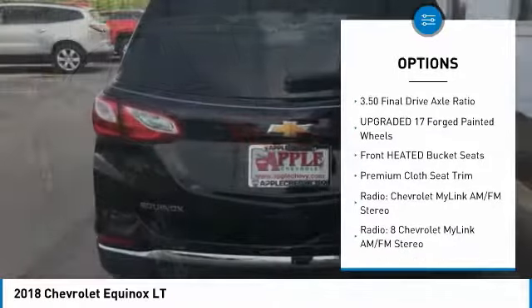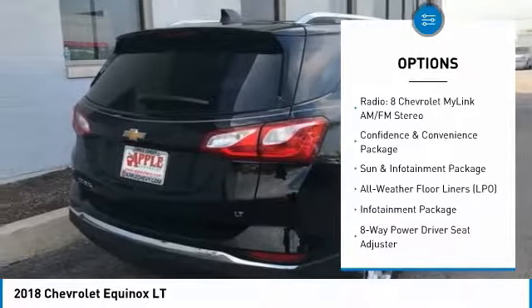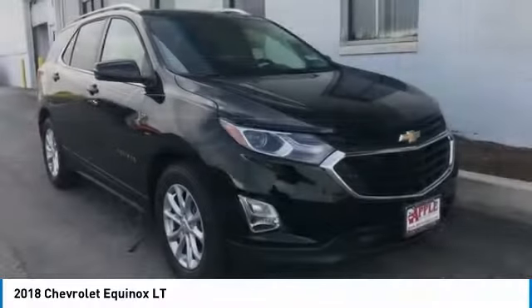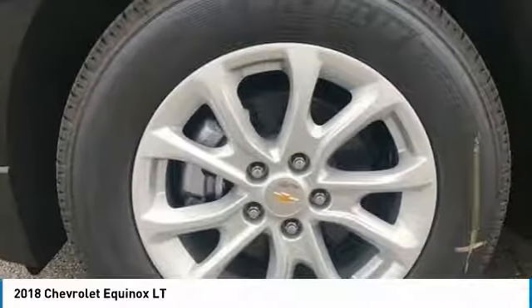Heated seats, air conditioning, dual airbags, power steering, four-wheel disc brakes, universal garage door opener, power windows, compass, rear window defroster, electronic stability control. If you like it online, you'll love it in your driveway.